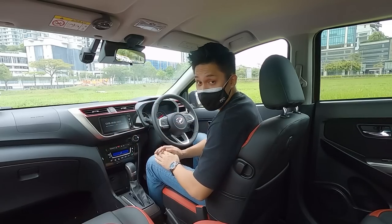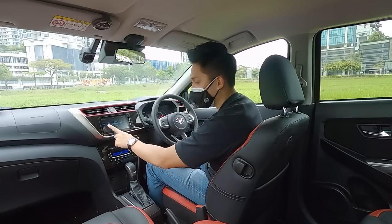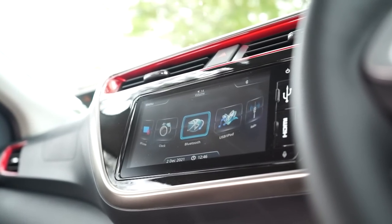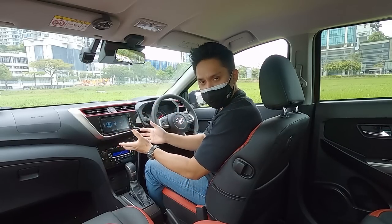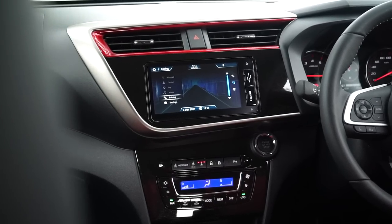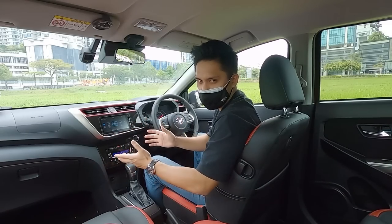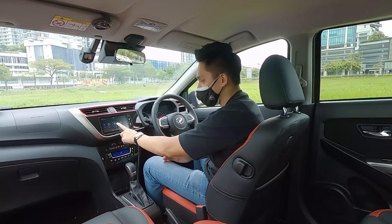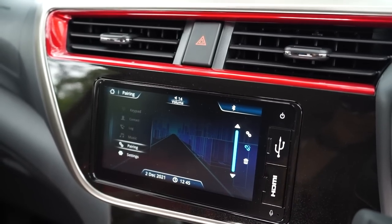In the middle, you have a bigger 6.9-inch touchscreen display with the same UI as the Ativa. It's responsive, though it's not the best UI, and there's still no Apple CarPlay or Android Auto. But if Perodua ever adds CarPlay and Android Auto, it's probably going to obliterate a lot of the competition — I think it's only a matter of time. As it is, if you use an Android phone, you can at least use the mirror link function, and there's also an HDMI port.